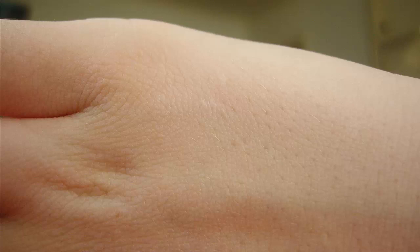6. Softens Calluses. Because castor oil is such a thick oil, it's a great moisturizer. It helps soften calluses by treating the dry, rough skin. When put on the affected area, it helps build up the moisture and add softness. It is also helpful for treating corns and dry and cracked heels.